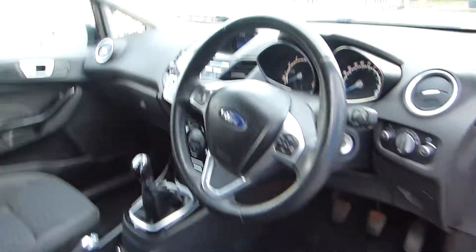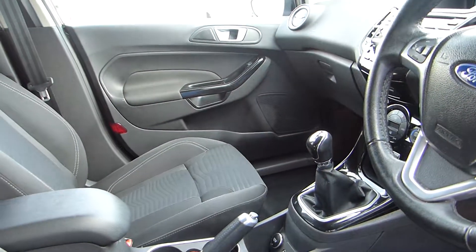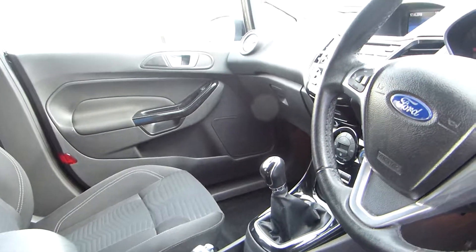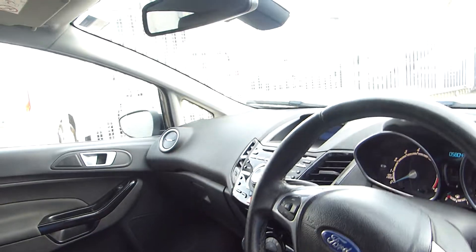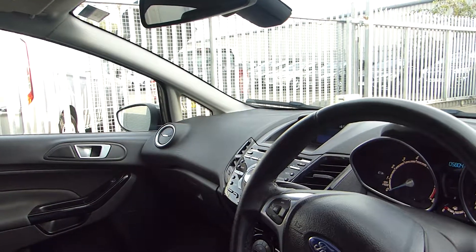Looking inside you can see we have automatic headlights, steering wheel controls, USB connectivity, AUX connectivity, a 5 speed manual gearbox. It also has a Sony entertainment system with DAB radio and Bluetooth.